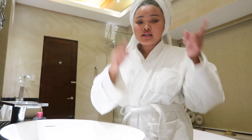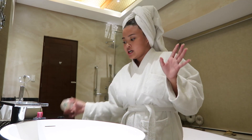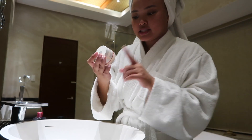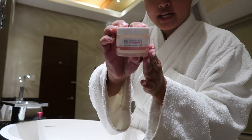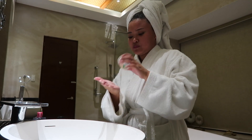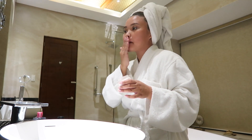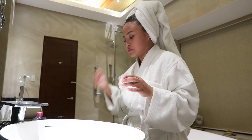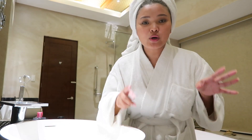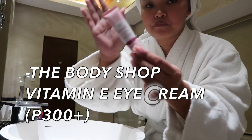This is still from the Body Shop — this is the Body Shop Vitamin E Aqua Boost Sorbet. And this is what I use as a moisturizer. I've been using this product for three years now. Now that we're done with the moisturizer, I'm just going to go ahead and put on this — the Body Shop Vitamin E Eye Cream. And this is how it looks like.